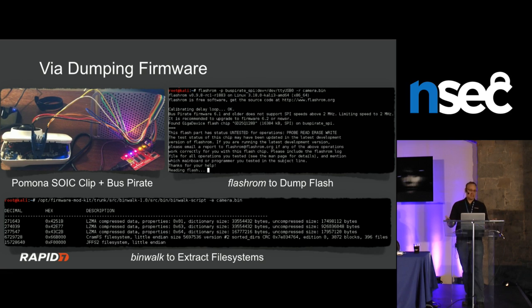Sometimes the vendor actually provides firmware downloads, though less so these days. Once you have firmware, the tried-and-true method is running Binwalk, which carves out file systems, kernels, and other components from the image. From there you can mount file systems, walk through them, look for binaries, password files, or whatever you're targeting. Very low barrier to entry, very cheap and easy.